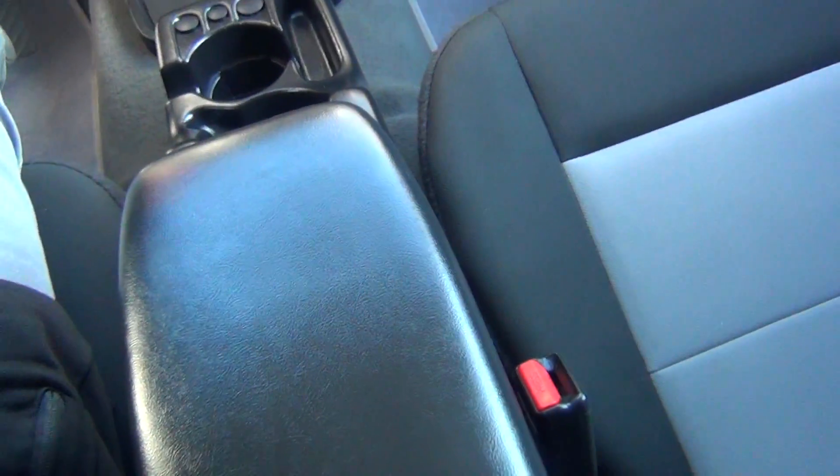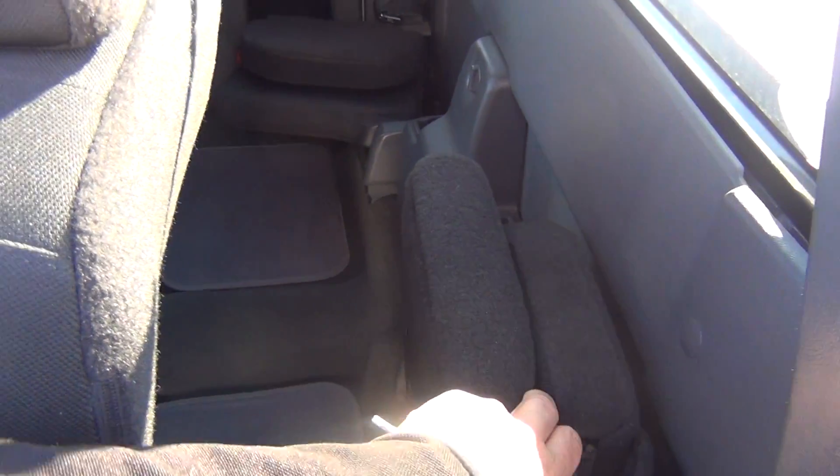Plenty of storage options on the inside here. You've got the extended cab, so you've got two seats in the back that fold down — and they sit sideways. Pretty nice feature. And they also fold up if you need more storage space in the back.